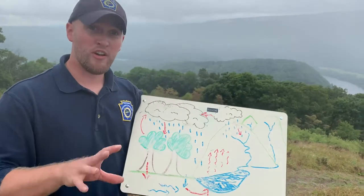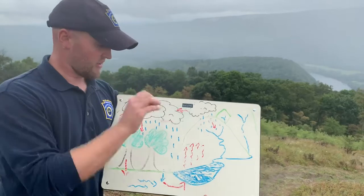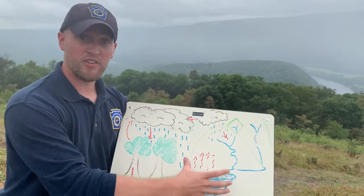The first path we're going to talk about is evaporation. Energy from sunlight is going to actively hit this water and that water is going to turn from liquid water into water vapor and enter the earth's atmosphere.